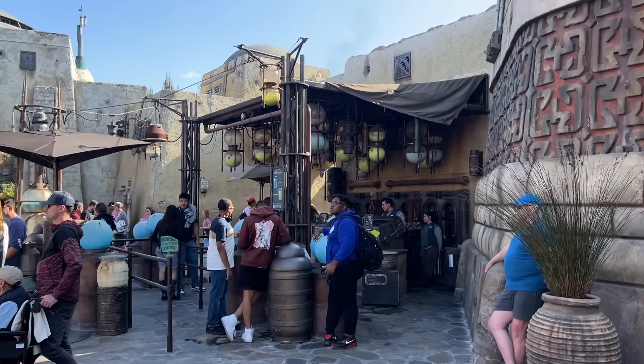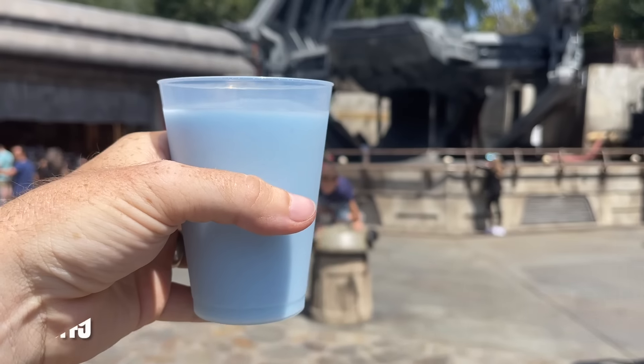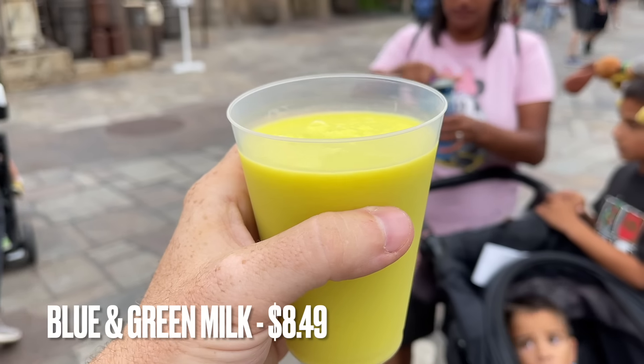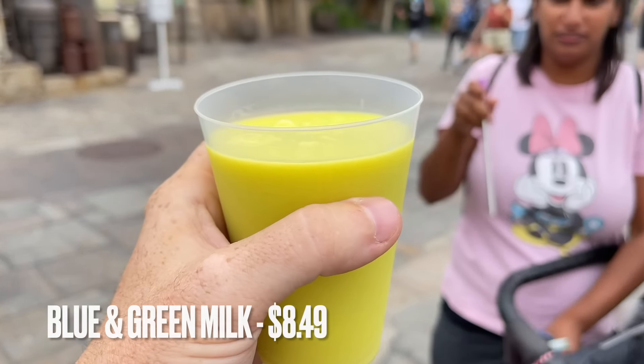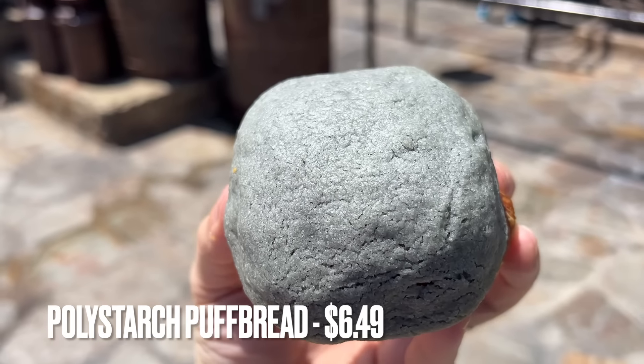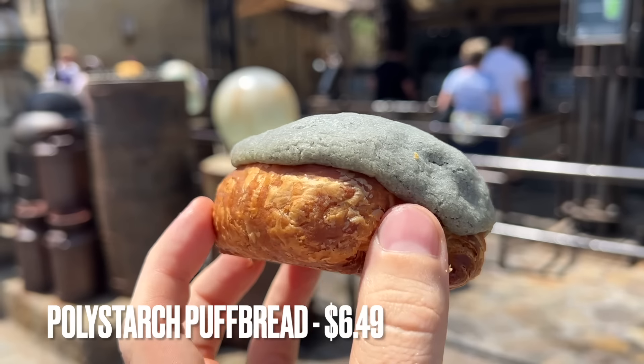Now we come to it — the most controversial snack at Disneyland: blue or green milk. If you've ever had these, sound off in the comments whether you're team blue milk or team green milk. I'm team blue milk all the way. Additionally, the milk stand sells polystarch puff bread, which is a flaky pastry-type snack with a crunchy sweet streusel shell.